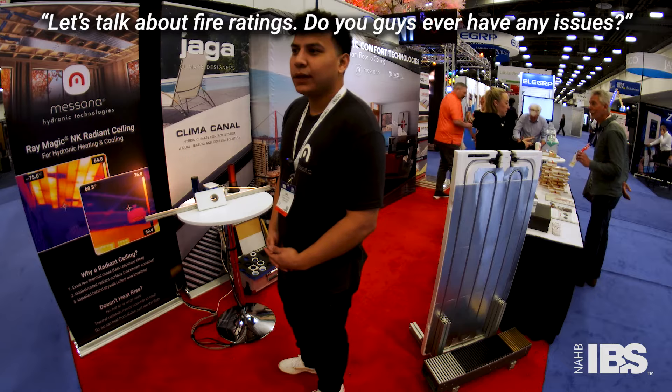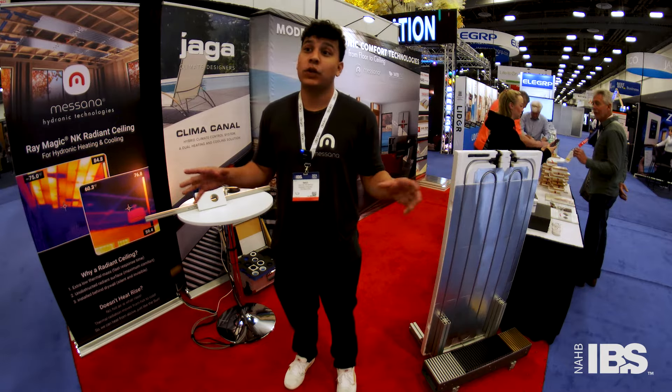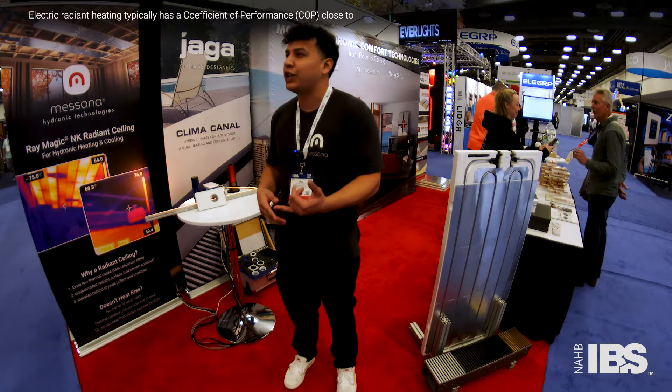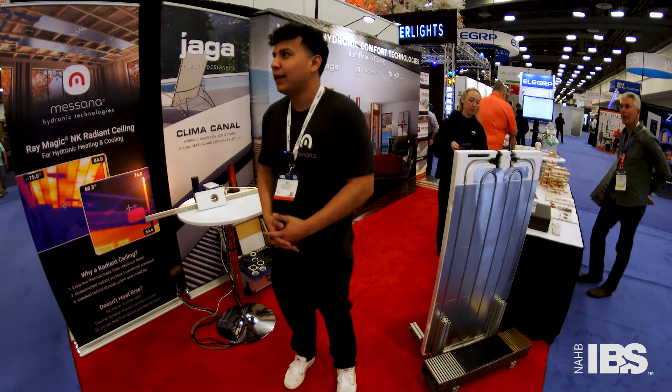Do you ever have any issues with fire ratings? Typically not. This is all hydronic — hot or cold water running through these panels, not electric. We're trying to achieve efficiency with that. It's a lot easier to generate hot or cold water than to heat up an electric floor element. Europe has already accepted this quite a bit. We're actually an Italian company with a factory in Italy, and we adapted it to the U.S. market. In Europe, radiant heating and cooling is already a big thing.